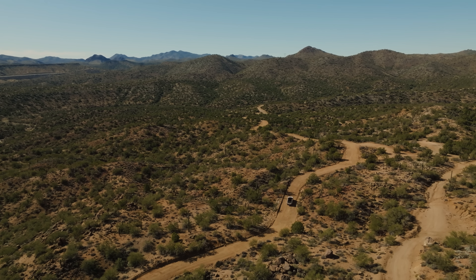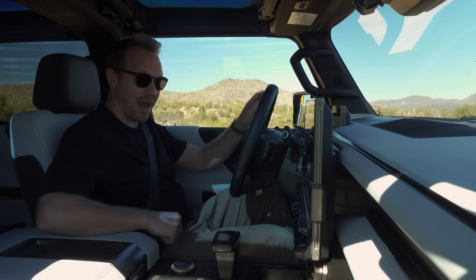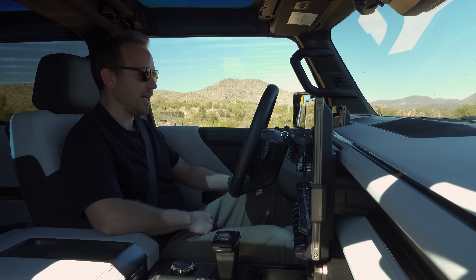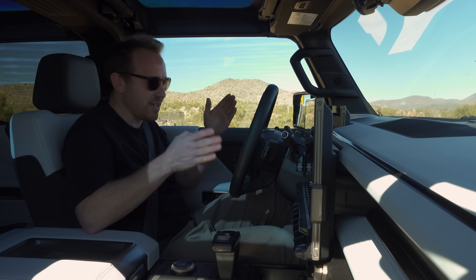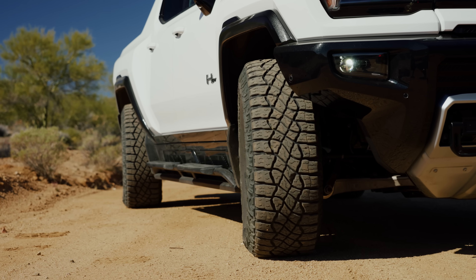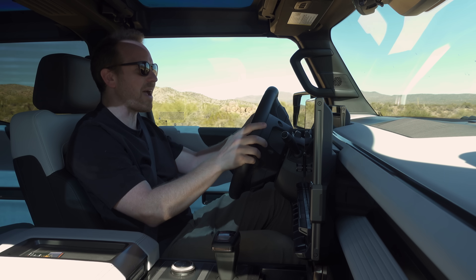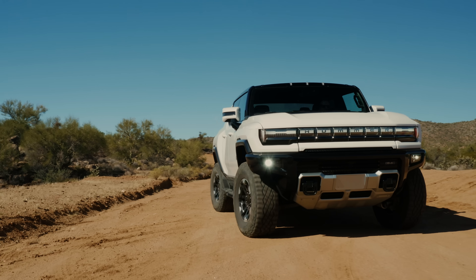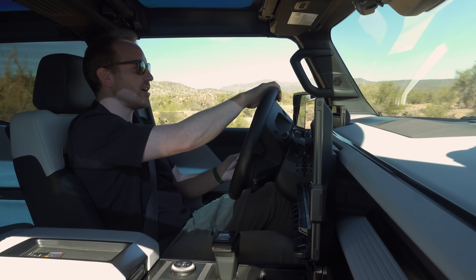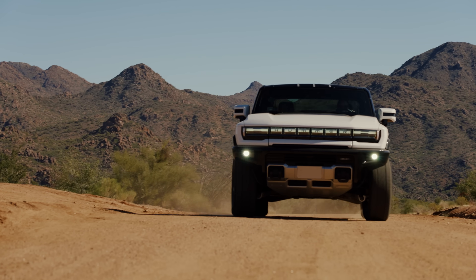This was the perfect opportunity to demonstrate one of the Hummer's most unique features: crab walk mode. Hit the button, hold it, a crab appears on the screen, the car makes a noise, and you're in crab walk mode. Now the rear tyres move in the same direction as the front, up to 10 degrees. Put some lock on and you move diagonally — the car's pointing that way but it's going sideways. What wizardry is this? Can't really see how it would be overly useful, but it's a wonderful party trick nonetheless.